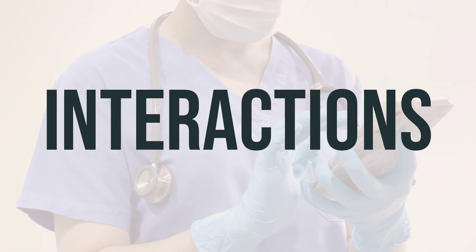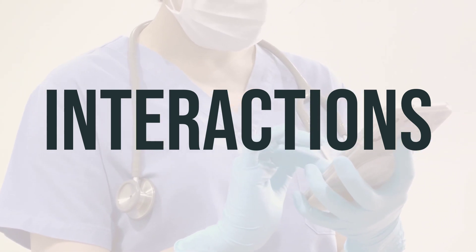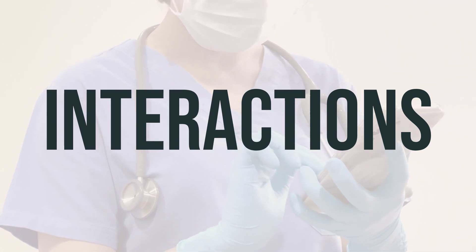Also, check the labels on all your medicines to see if they contain ingredients that cause drowsiness, and ask your pharmacist about using those products safely.